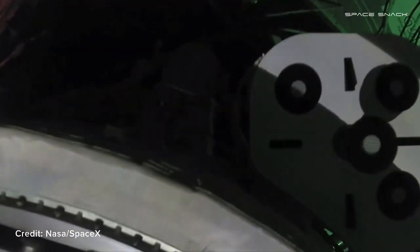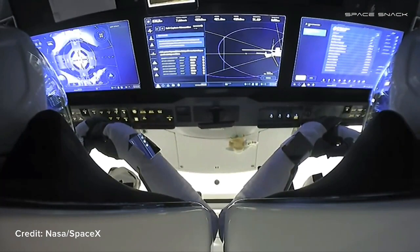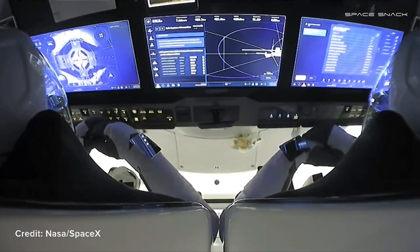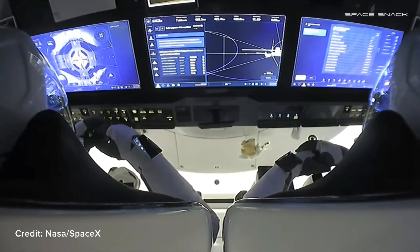Dragon SpaceX, soft capture confirmed. Dragon copies, and we see the same. As you heard that call out, soft capture is now complete. Next will be hard capture — this is where the pins will insert themselves into that docking adapter and create a hard lock. We had soft capture at 8:01 p.m. Pacific time, 11:01 p.m. Eastern time.